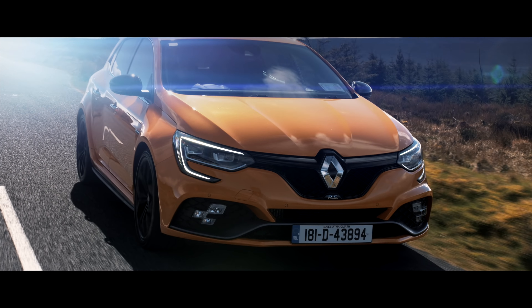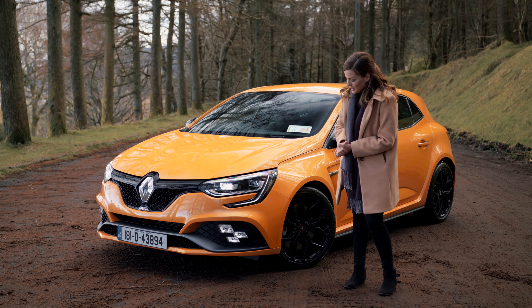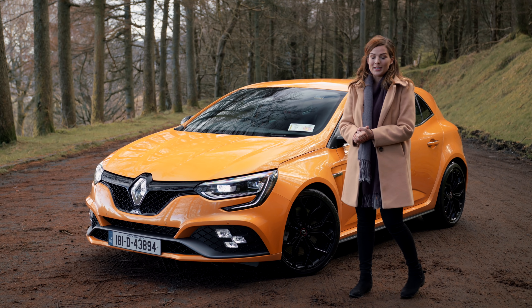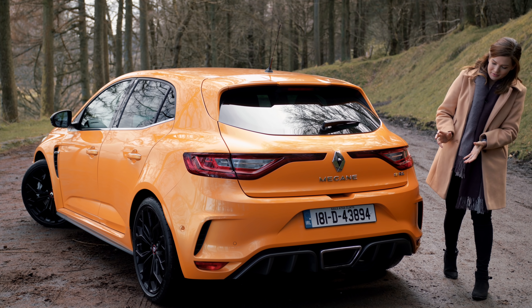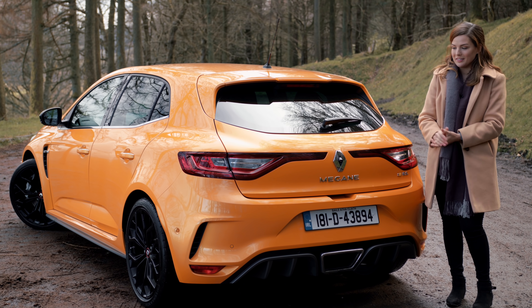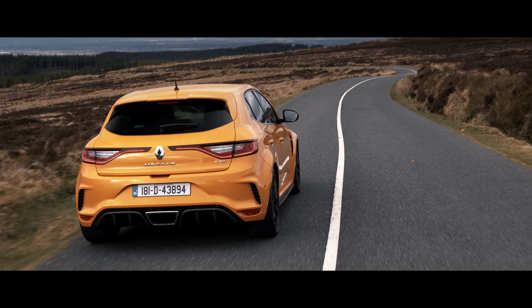Although a well-trained eye will spot the custom grille, RS badging, these flag-shaped daytime running lights, not to mention this mean looking set of 19-inch alloy wheels. Then when you come around the back you've got this massive rear diffuser, centre-mounted exhaust, and the track is a lot wider than the standard car which does give it a nice bit of road presence.